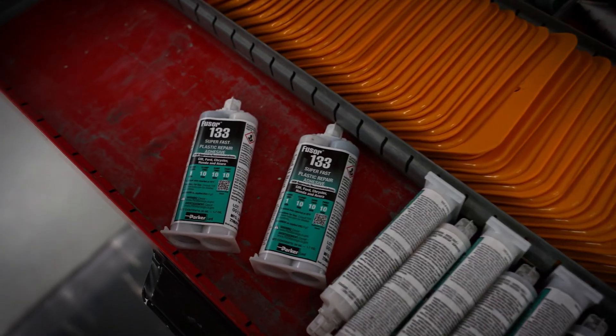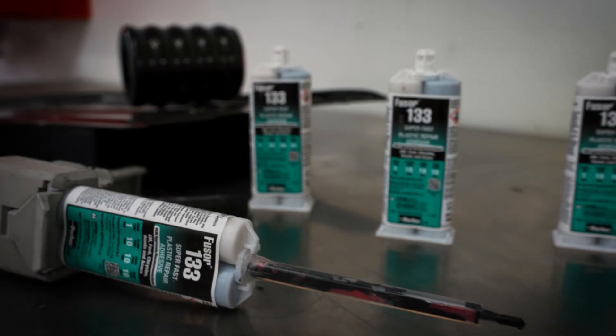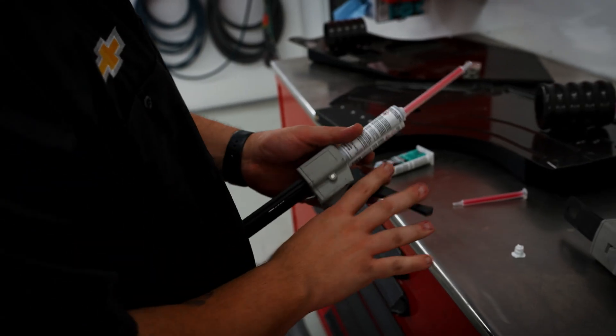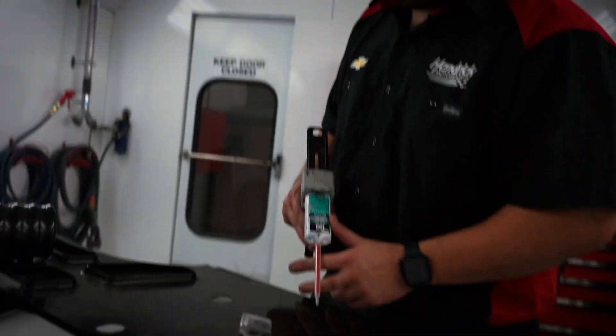It's good stuff. You can't break it, you can't pull it apart. My favorite is most likely the 133. I do a lot of composite panel repairs using the 133 fuser primarily — that one works the best. It drives fast and gets the job done quick.